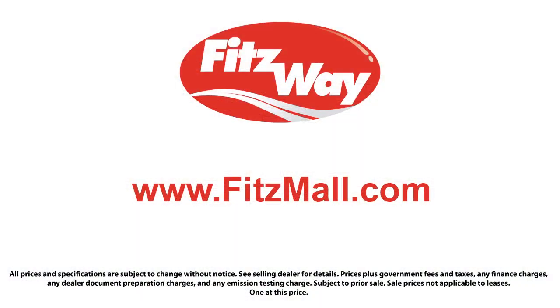Fitzgerald Auto Malls is the first and only auto dealer group in North America to have achieved the ISO certification. So you can buy with confidence knowing that you're in the best possible hands. The Fitzway puts the customer first with honesty, respect, and a total commitment to customer satisfaction. That's the Fitz way.